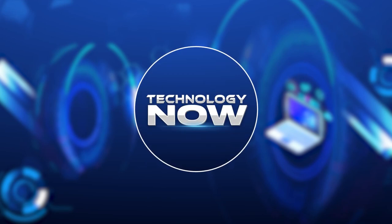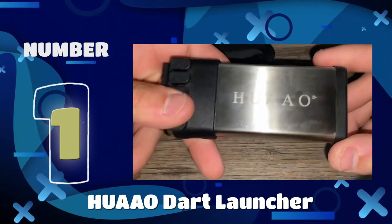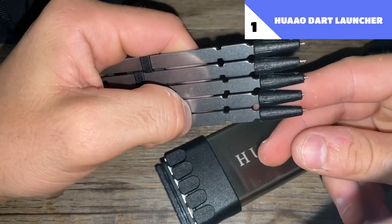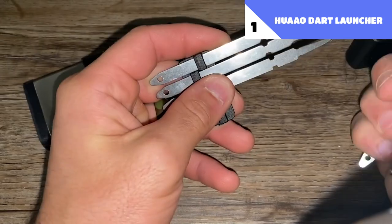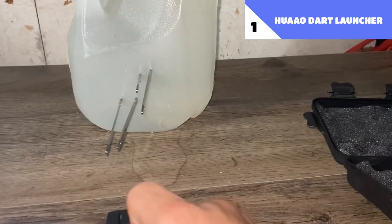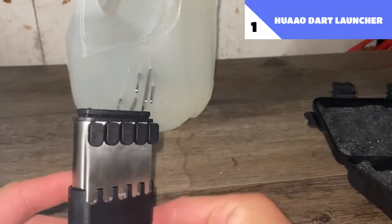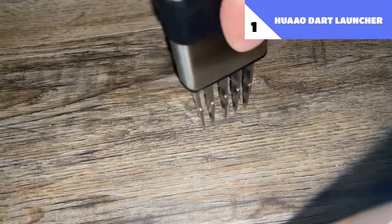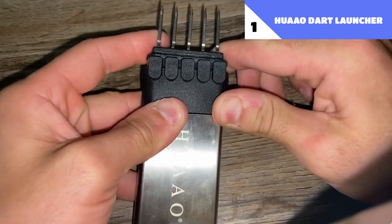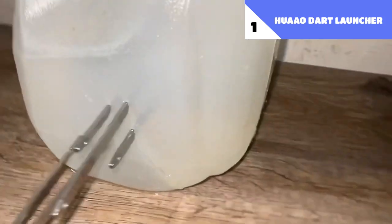This is Technology Now. Number 1: HUAAO Dart Launcher. When it comes to self-defense, the HUAAO Dart Launcher is excellent since it is effective despite its seeming simplicity. You can unleash up to 5 razor-sharp darts on an enemy from a distance of 20 feet in only a few short seconds. This item may help you avoid legal trouble associated with firearms while also being non-lethal in most situations.